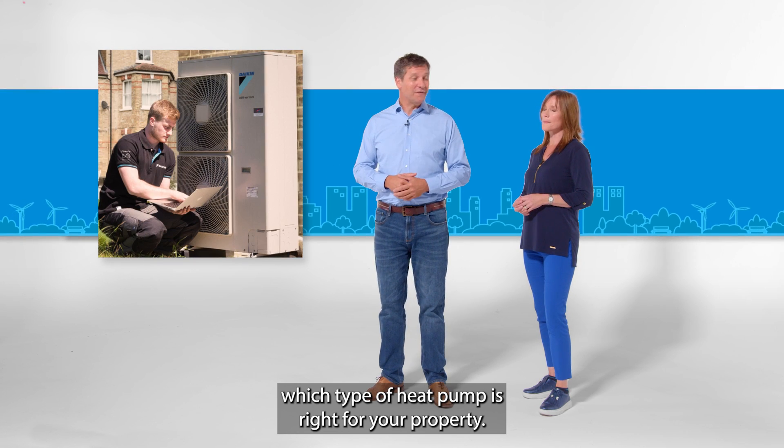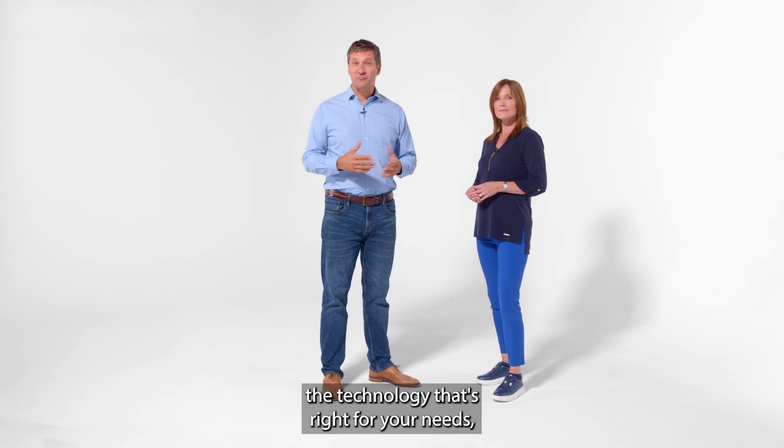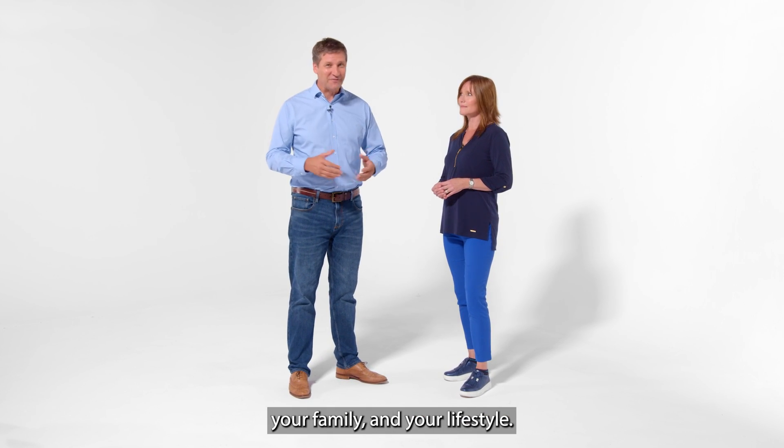They'll be able to assess your home and help you find the technology that's right for your needs, your family, and your lifestyle.